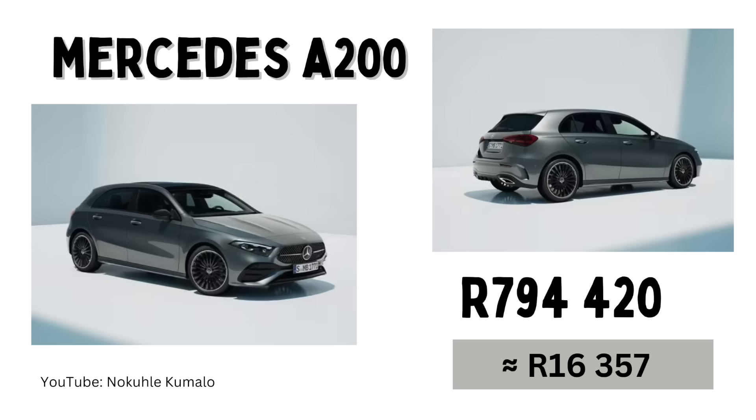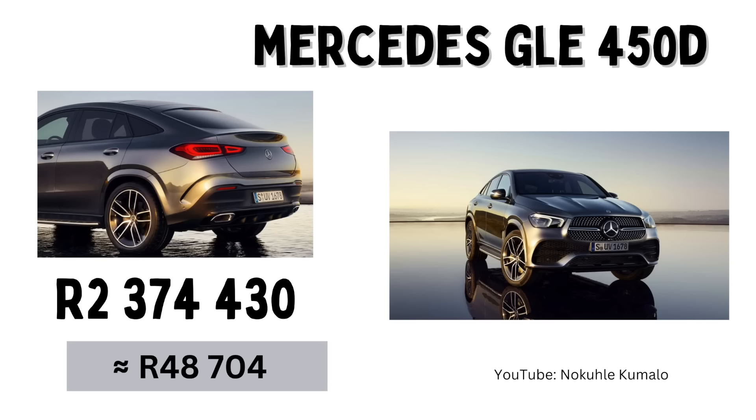At number ten, lucky number ten, we have the Mercedes A-Class. I've taken the A200 — this is automatic only — and the cost price is 794,420 Rand with a monthly installment of 16,357 Rand. I also want to quote the GLE 450D, which I really love — I actually wouldn't mind this as a push present if I don't get my Range Rover Sport. It's going for 2,374,430 Rand or a monthly installment of 48,704 Rand. It shocked me that 48k for a car is basically someone's salary, but you know, different pockets and different priorities.